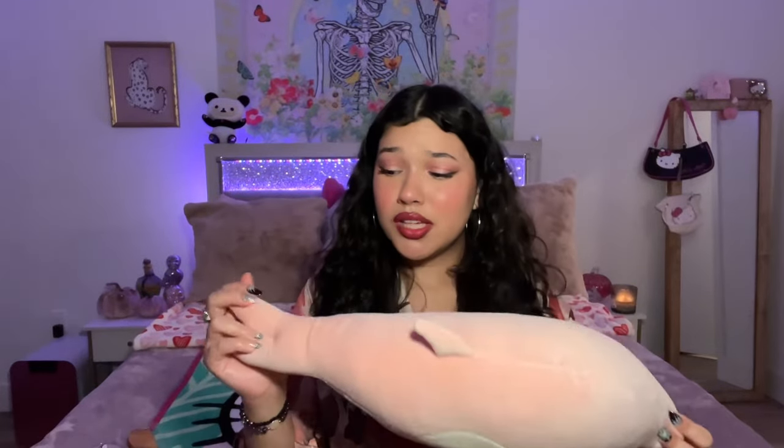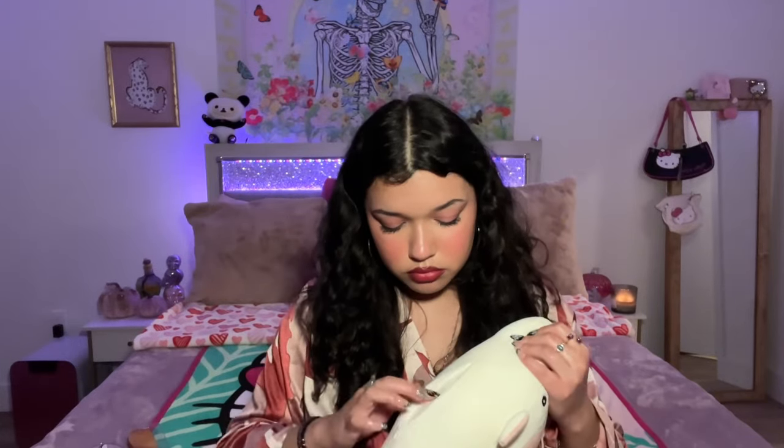Now we're moving on to this bag — I can't wait to open it. I totally forgot I got this — look how beautiful this dolphin is, it's pink! I love pink.